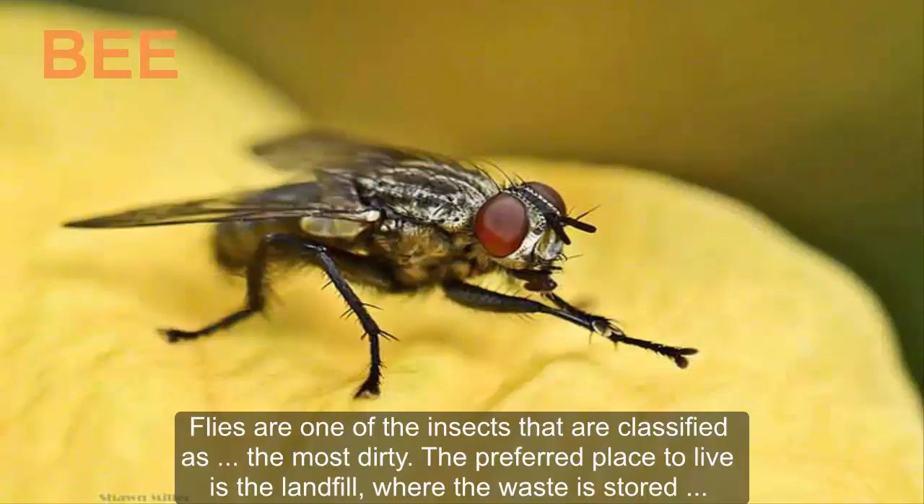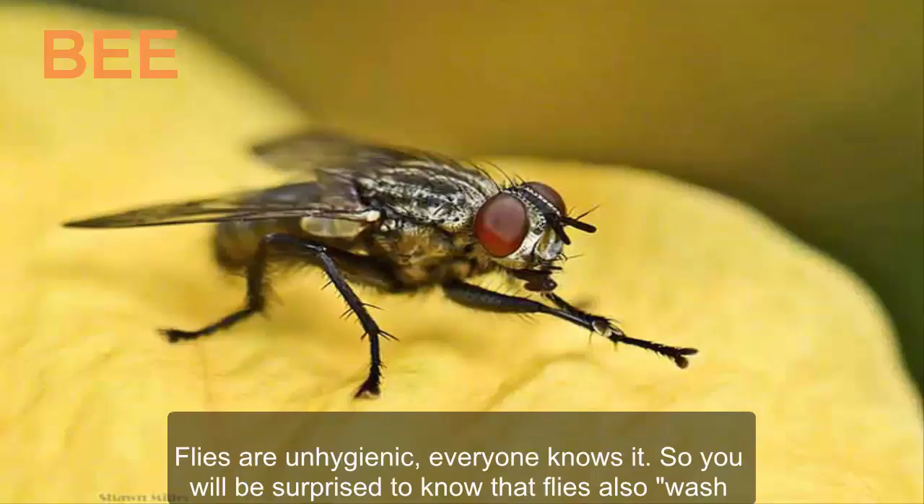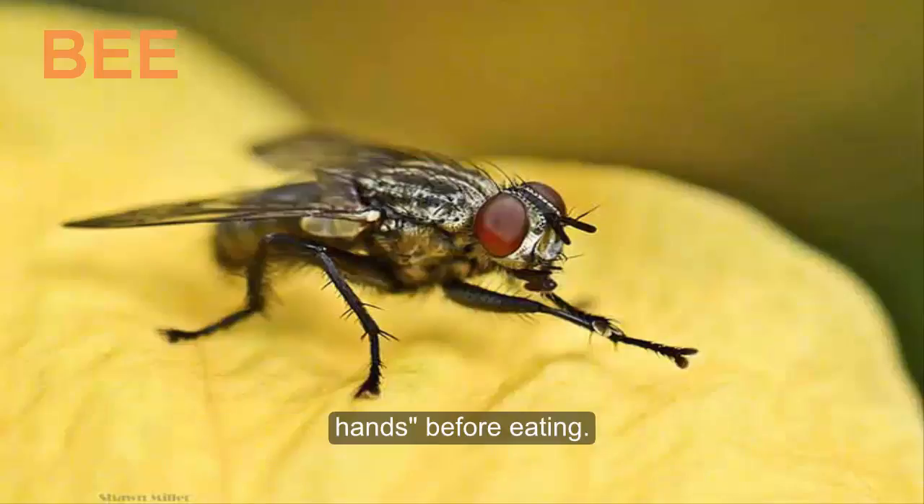Flies are one of the insects classified as the most dirty. Their preferred place to live is the landfill, where waste is stored, making them a source of countless infectious pathogens such as helminths and skin infections. Flies are unhygienic — everyone knows it — so you will be surprised to know that flies also clean their legs before eating.